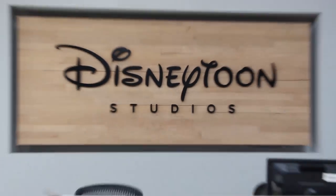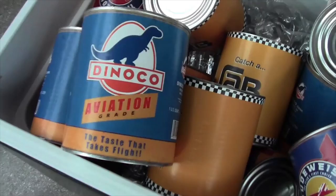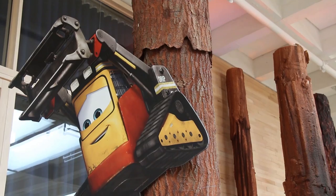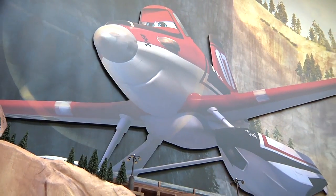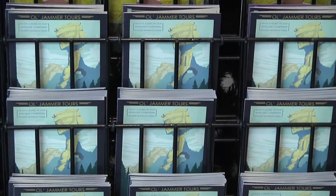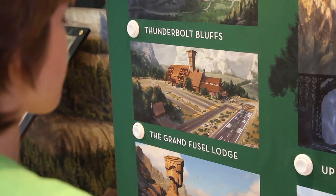Inside the Disney Toons Studio, the whole area was made to look like Piston Peak National Park. They had a bunch of characters in the main area — Dipper, Dusty, and Avalanche. They had little brochures like maps, postcards, and also a TV where you push buttons and it would tell you about the certain areas in Piston Peak.